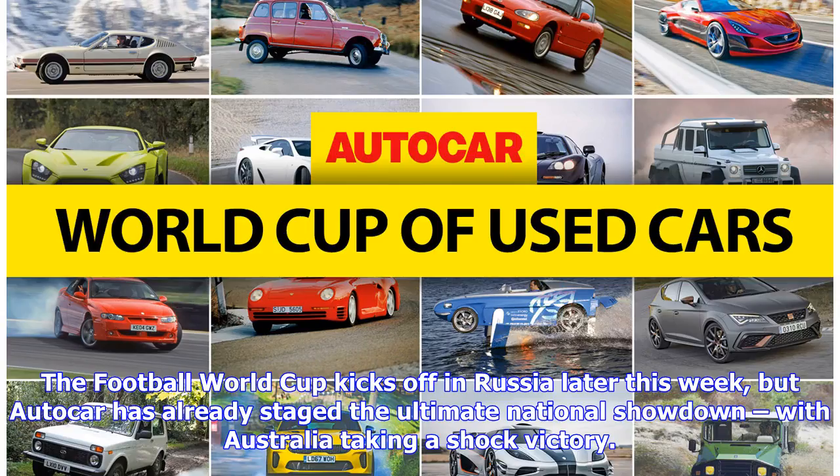The Football World Cup kicks off in Russia later this week, but Autocar has already staged the ultimate national showdown, with Australia taking a shock victory.